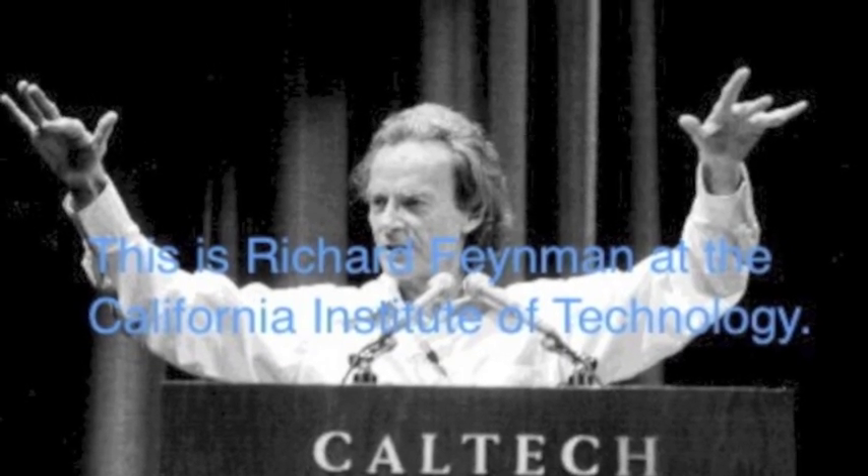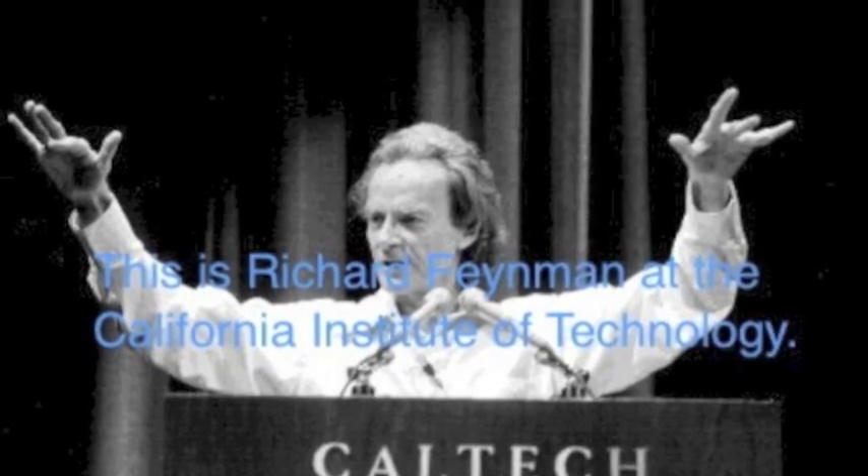Nanotechnology started when physicist Richard Feynman discussed it at the California Institute of Technology in 1959, way before the term nanotechnology was ever used. He described a process where scientists would be able to manipulate and control individual atoms and molecules.